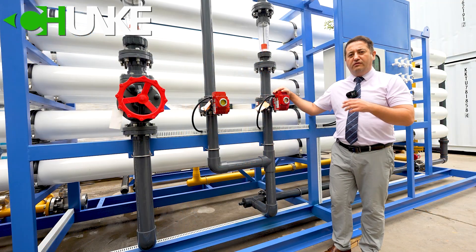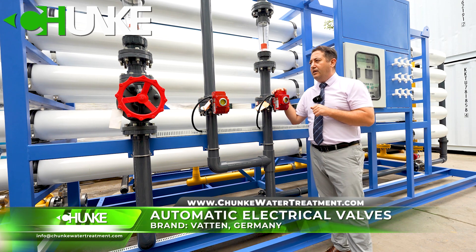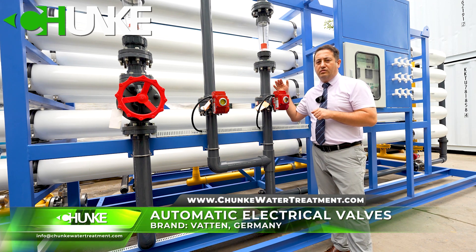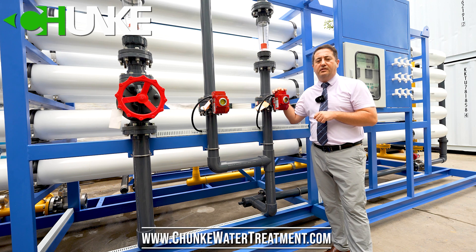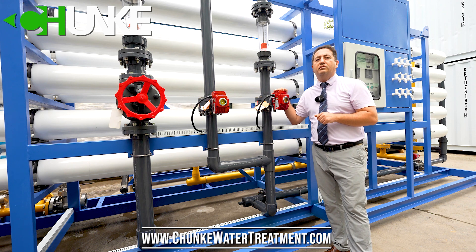In this project, for the valve side, for the electrical valves, we prefer German Watton valves. The quality is very good and we use this brand in most of our projects without facing any problems. So in this project, we again use Watton electrical valves.